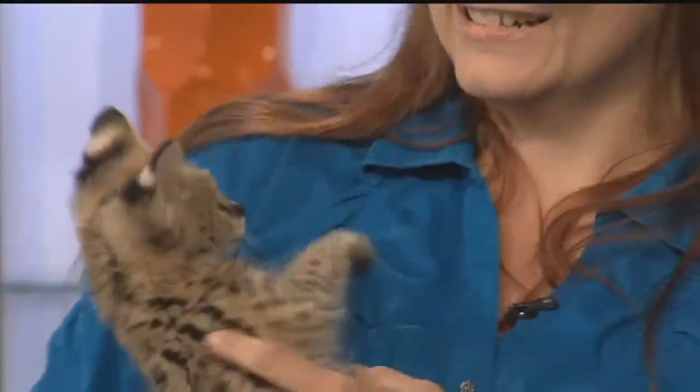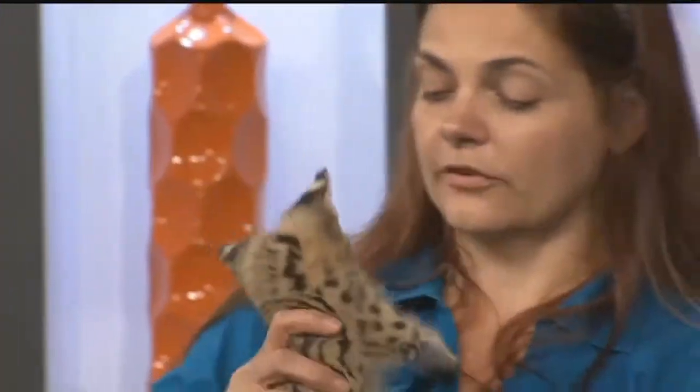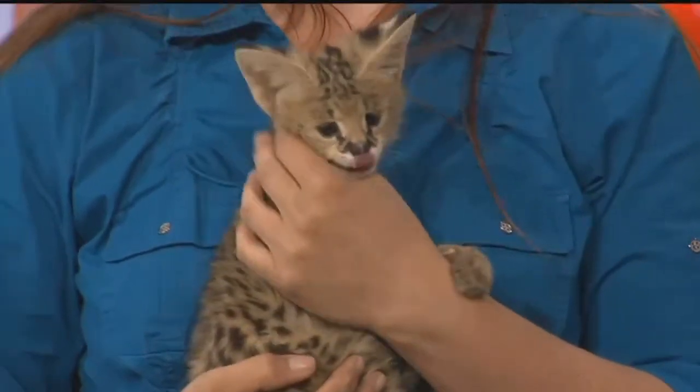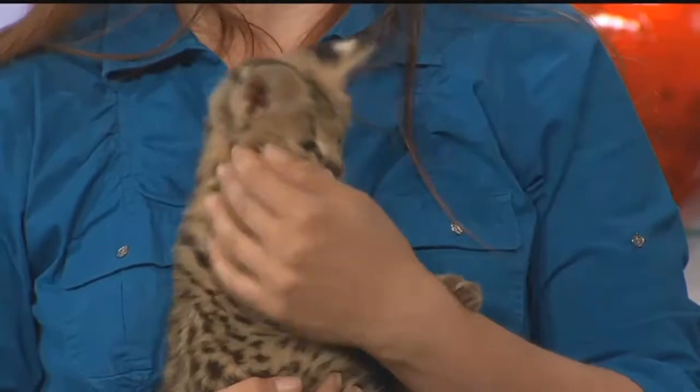Can you have a serval cat as a pet? Servals would be a high-energy pet. They take a lot of time and commitment. First thing you'd have to check would be the state you live in, as far as if it's legal, and then you've also got to check your city ordinances and county.